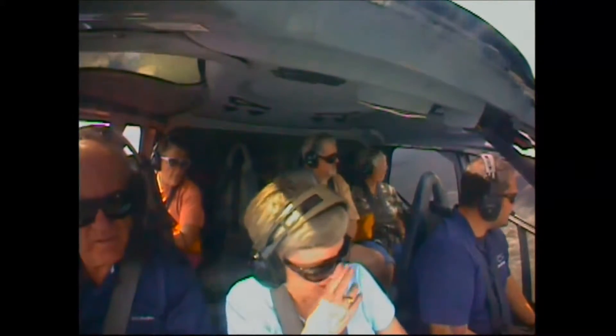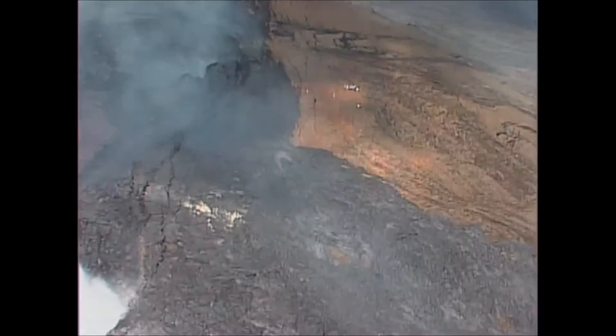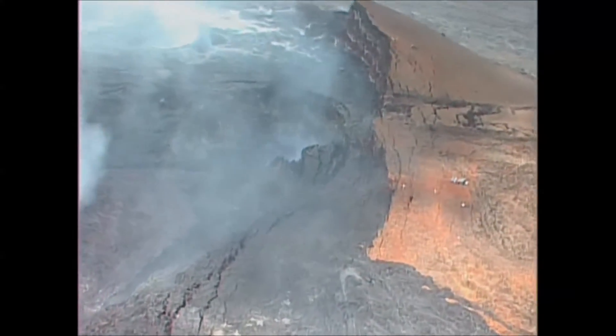Is this all USGS monitoring stuff out here? Yes, and it's all flown out here. They record everything from the types of gases that come out to the seismic energy.